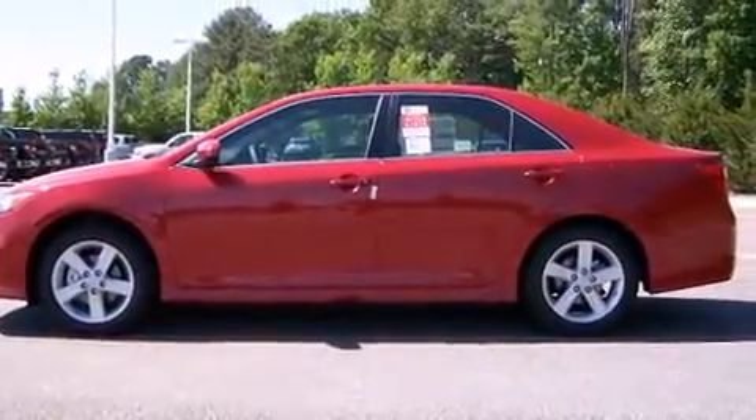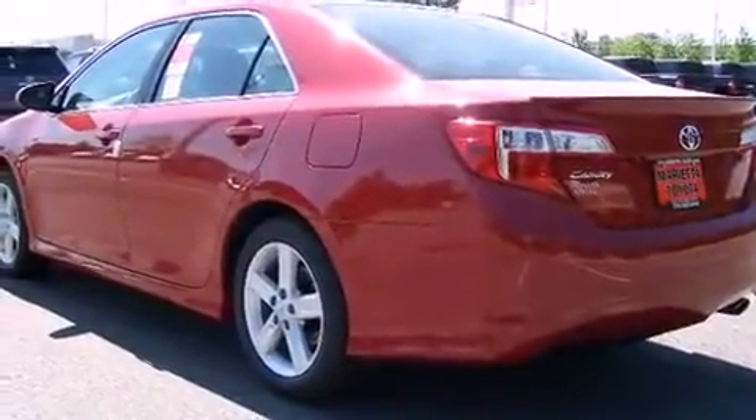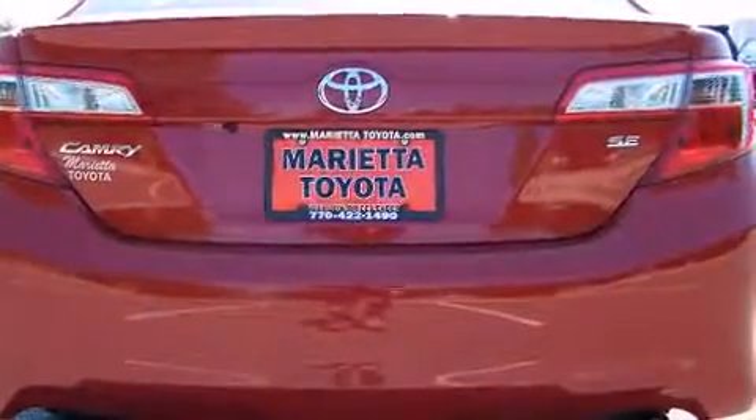Toyota prioritized fit and finish as evidenced by a tachometer, a trip computer, fully automatic headlights, and one-touch window functionality.